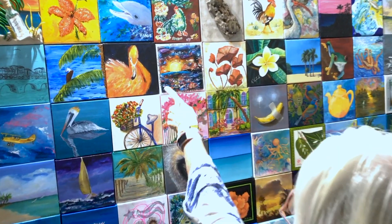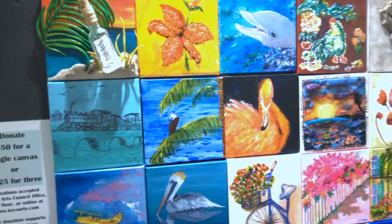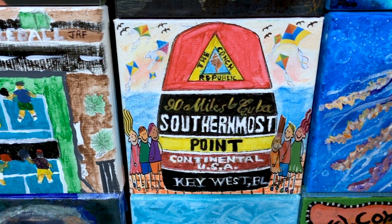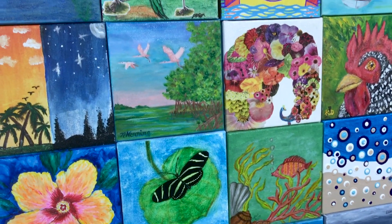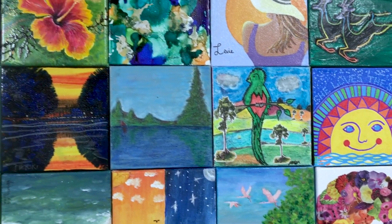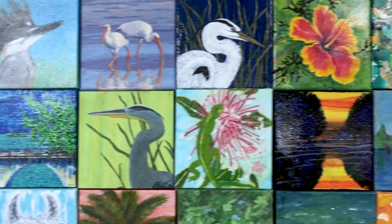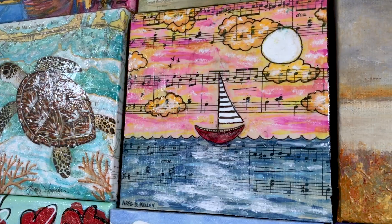We share our canvases mostly with artists but also with some weekend artists, and it's really been very fun to have people experience connecting with other people. Every canvas connects to the next canvas, and that's the goal — to show how the arts build community and how the arts connect the Keys.